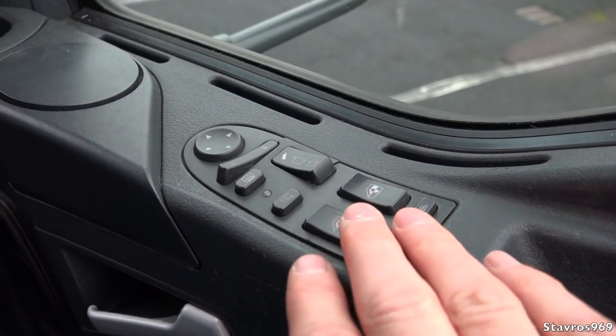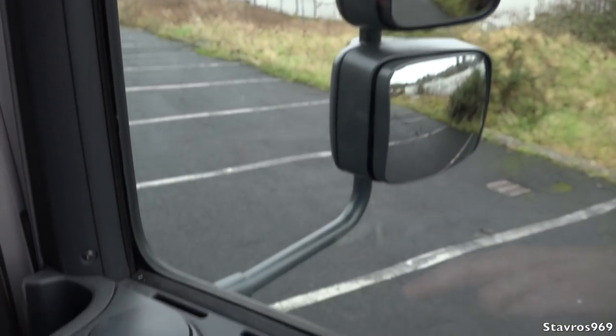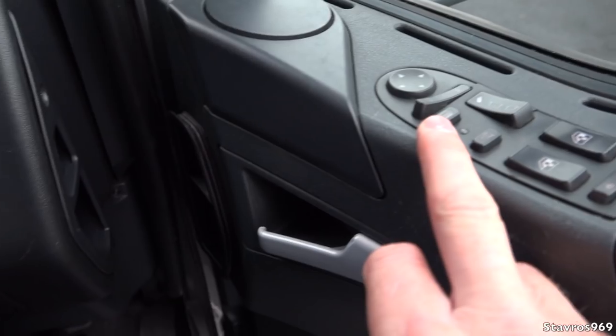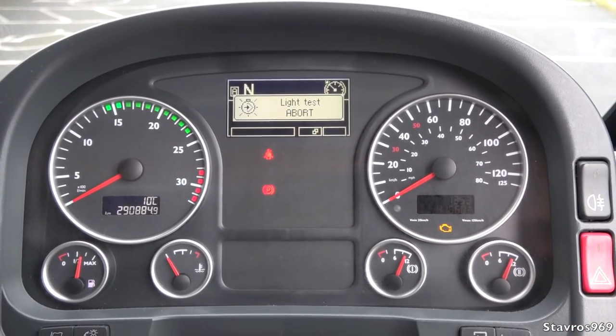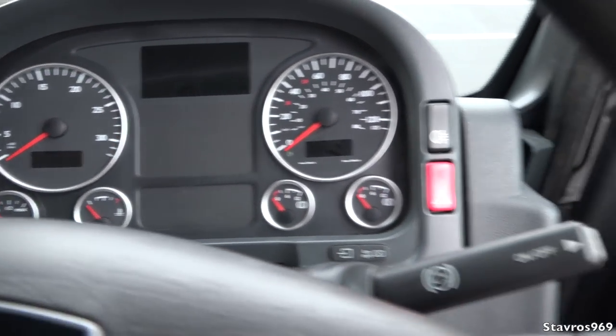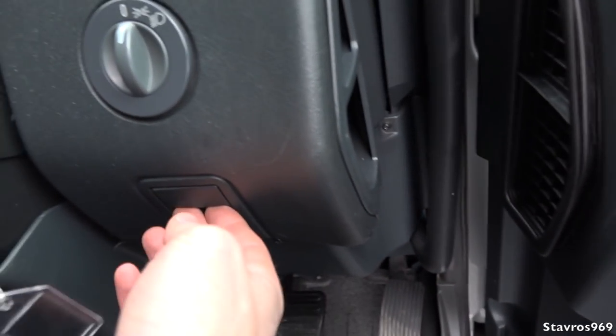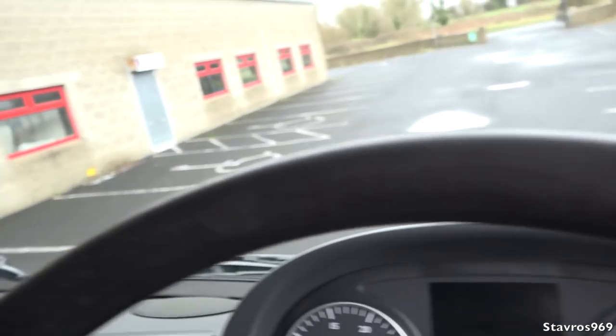On the door we have electric windows, and the mirrors can be adjusted electrically — they are also heated. That was just the lamp test from that function. I'm going to turn off the ignition and pull the grill to show you what's behind it.